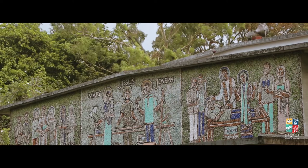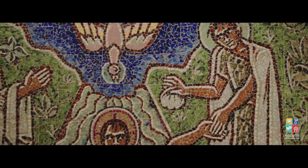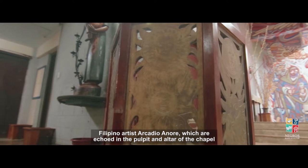The mosaic work extends to within the chapel as well, particularly the sunken baptistry, in which one descends into a well to approach the baptismal font. The baptistry also features brass work designed by De Bethune and executed by Filipino artist Arcadio Anore, which are echoed in the pulpit and altar of the chapel.